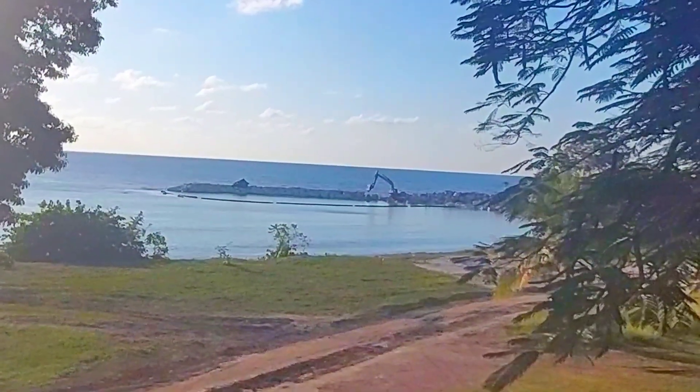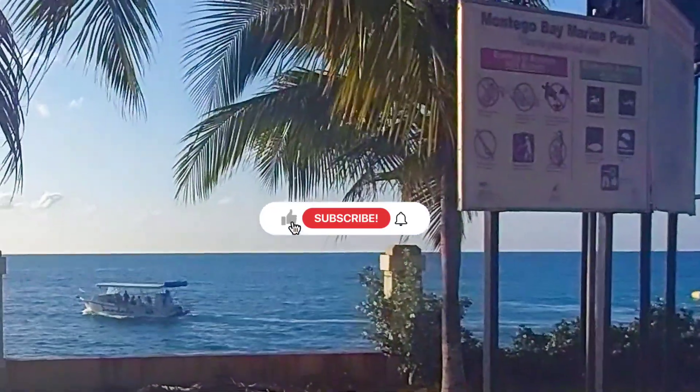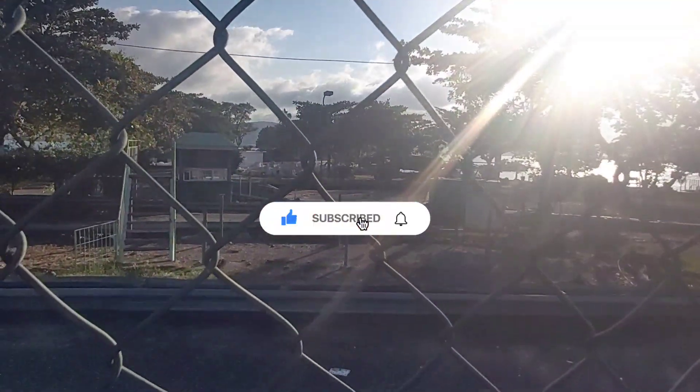Welcome back to Artsy Island Girl Jamaican Vlogs. This is episode 17 of the developments in Montego Bay series. If you like this type of content, don't forget to hit the like button and subscribe.